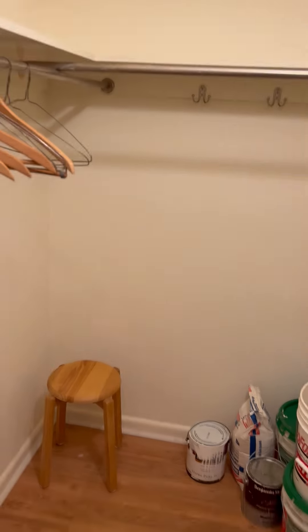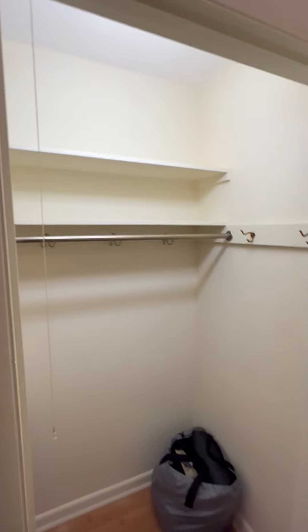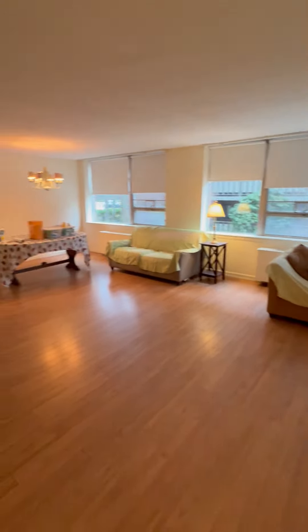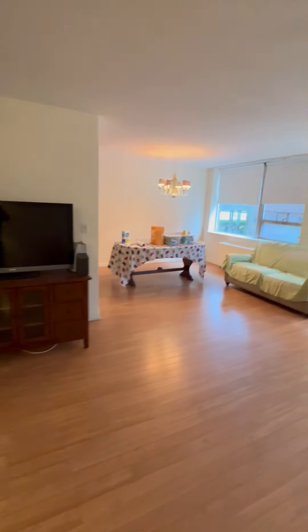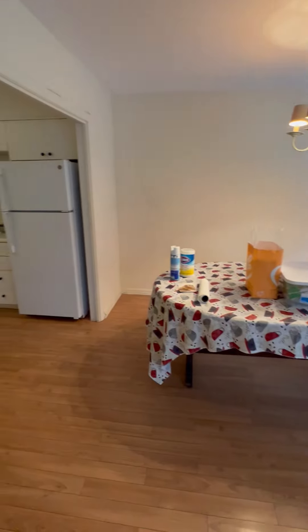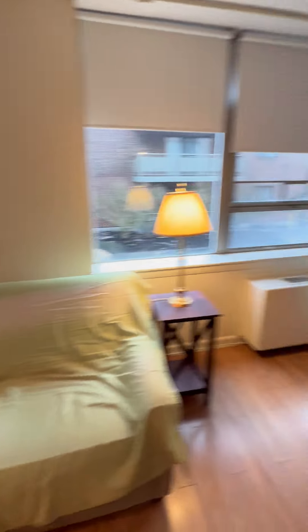Currently a very large one-bedroom, could become a two-bedroom or one-bedroom with office. Large coat-closet to the left, large coat-closet to the right. Most of the units put up a wall here to make a second bedroom, since there is a heat and AC source here and here.